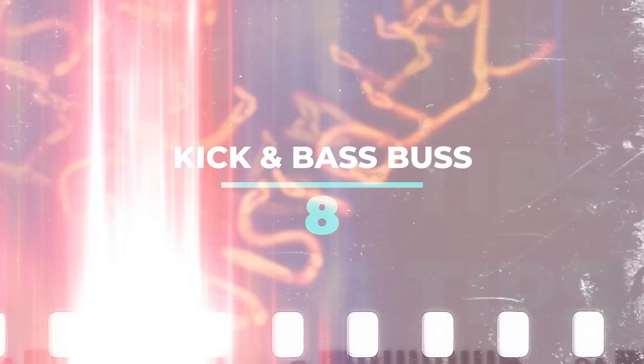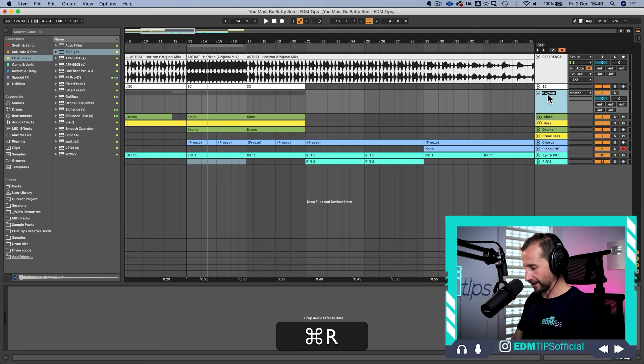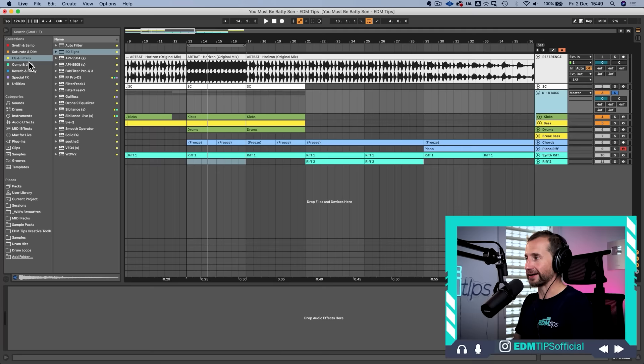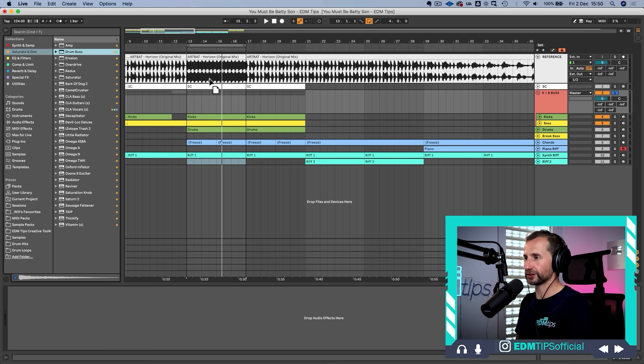The next game-changing mixing tip is learning about buses — in Ableton it's called grouping — where you send two or more instruments into one audio channel so they can be processed together. The most powerful of these for me is the kick and the bass. Select them, group them together into a kick-and-bass bus, and the quality in your low end can increase dramatically. You can gel them together with a little bit of compression and add harmonics with saturation.